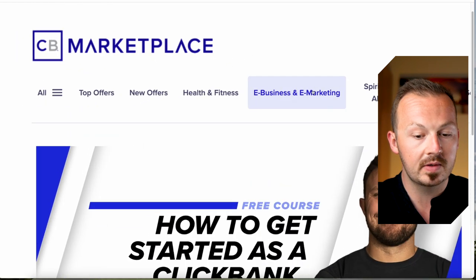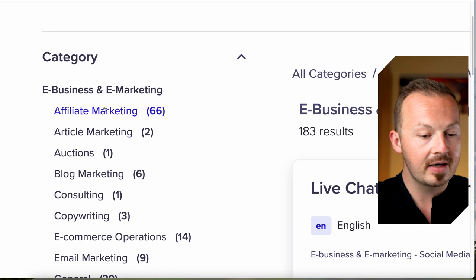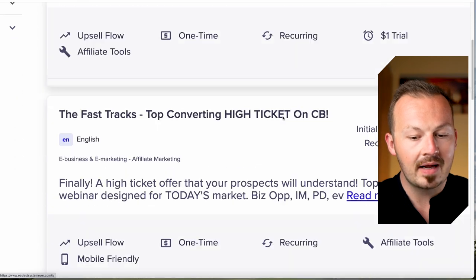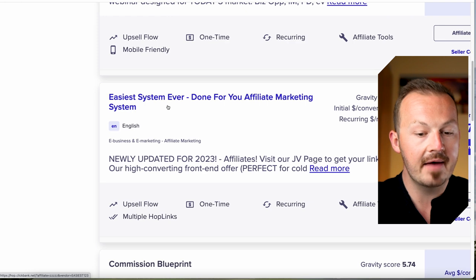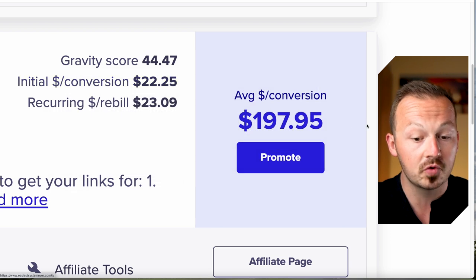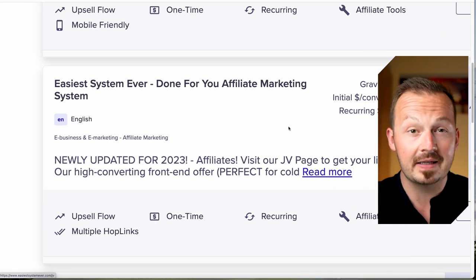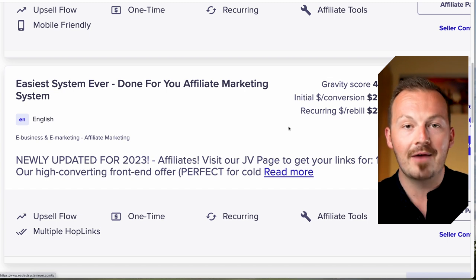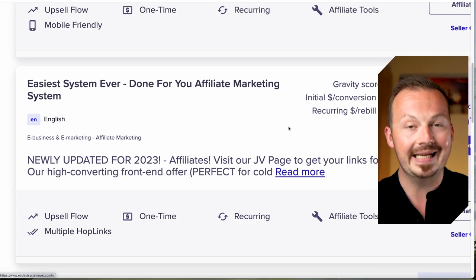Go to the e-business and e-marketing section and filter by affiliate marketing. Scroll down until you find the exact affiliate offer called 'Easiest System Ever — Done For You Affiliate Marketing.' This offer pays you anywhere between $22 up to almost $200 for each conversion. Because it's a very specific offer you'll need targeted traffic, but in today's video I'll show you the best traffic source and how to promote it on complete autopilot, making money in your sleep.